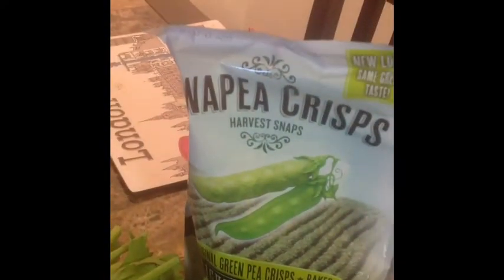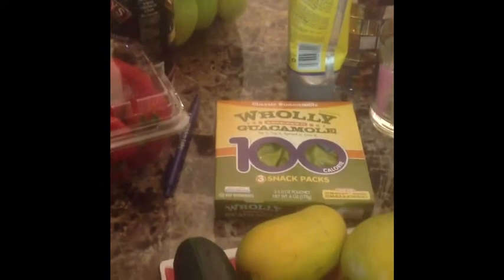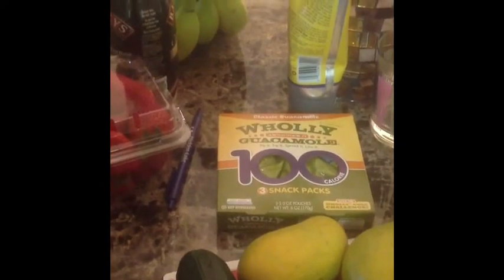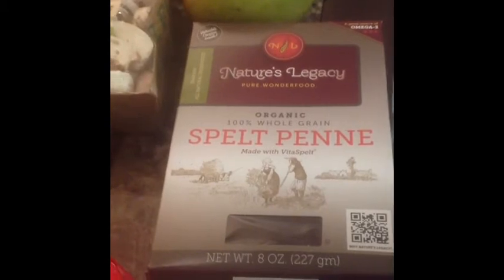And then I also went to Sprouts today. I got these Snap Pea Crisps — they are baked green pea crisps. I got a bunch of spinach, three red mangoes — they were three for a dollar, which was really good. Three avocados, also three for a dollar. I got some celery for juicing, three yellow mangoes for a dollar, a pack of 100-calorie snack pack of guacamole, a thing of mushrooms, a cucumber, and some 100% organic whole grain rice pasta.